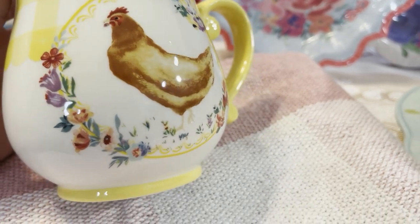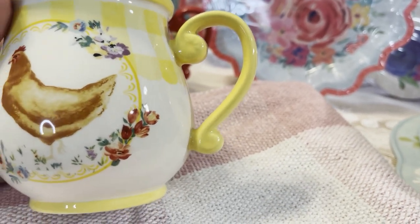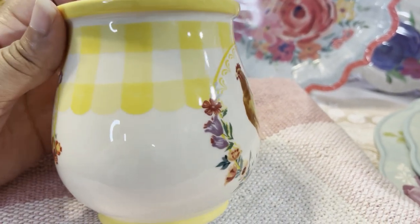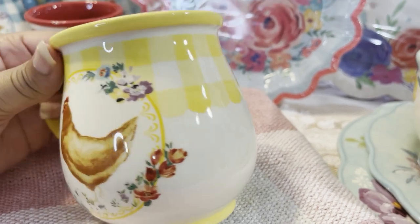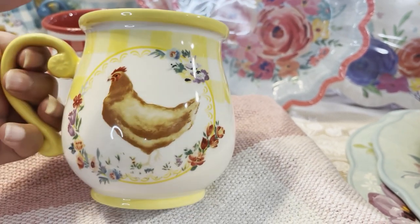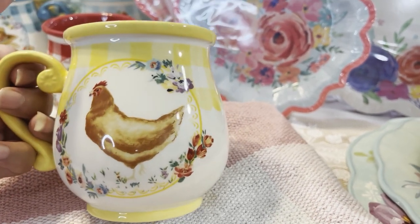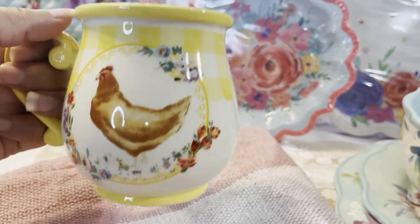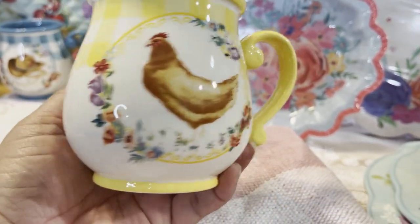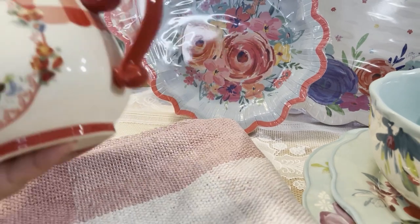Look at the beautiful detail of the border around the chicken. I love the decorative handle, the little pedestal it sits on, the gingham, and the scalloped edge at the bottom. She did the mug design on both sides, which is great for both right- and left-handers. That's the chicken mug with that beautiful yellow. The next one is the red boot — so cute with an ear-style handle.